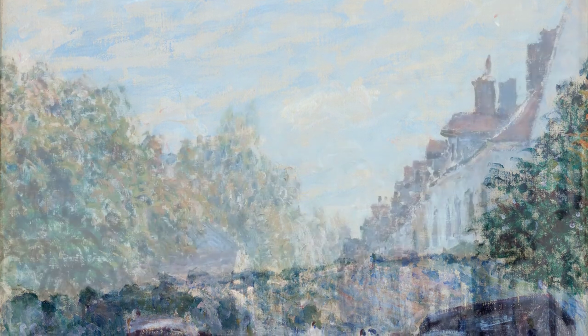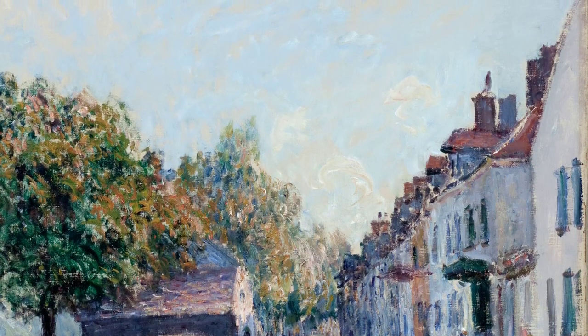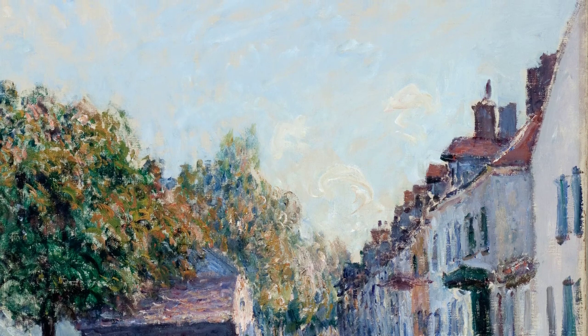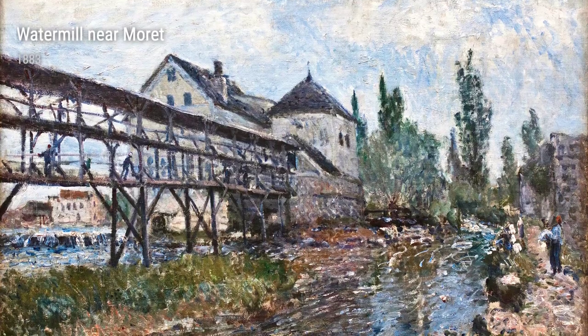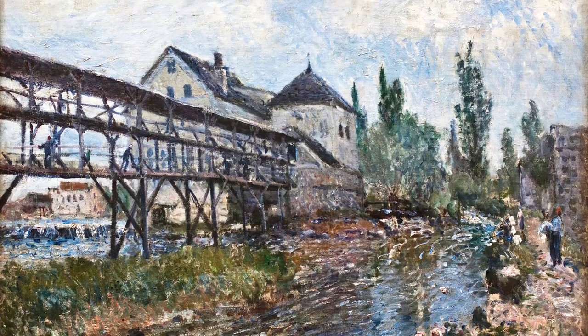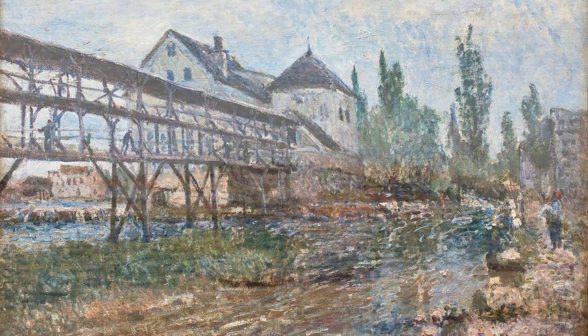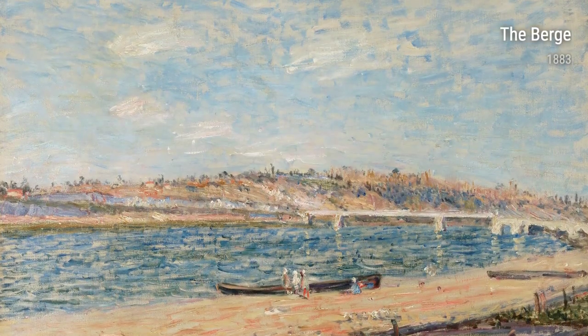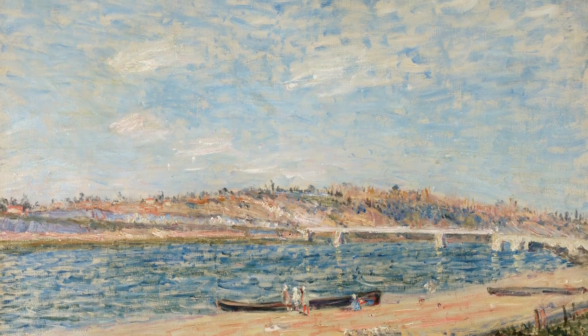One cannot discuss Sisley's work without mentioning his skillful portrayal of trees and their reflections in water. St. Ma'am's from 1883 and Poplars on a Riverbank from 1882 are prime examples of this. The delicate brushstrokes capture the ethereal beauty of these natural elements, transporting us to a world where time stands still.